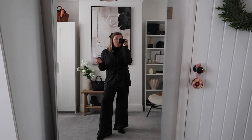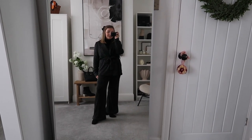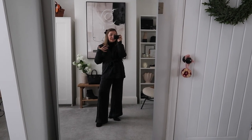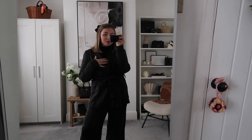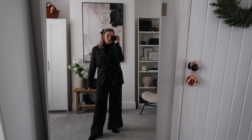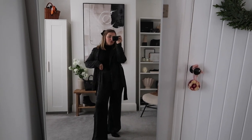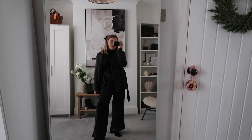The trousers are stunning — they're a little long but you can just roll them up once and they fit perfectly. They almost look more like a boot cut than a wide leg, which I find really flattering, especially paired with little heeled booties. This is going to be perfect for drinks, dinners — anything where you want to be comfortable but still look amazing. You can also buy the jacket and trousers separately and style them individually, making them really versatile pieces.